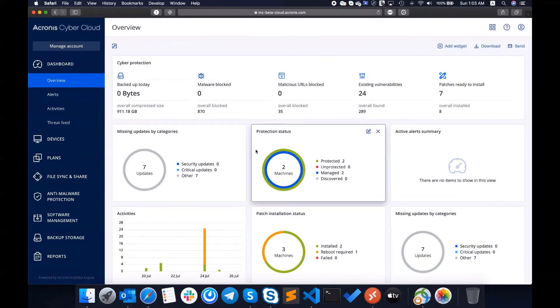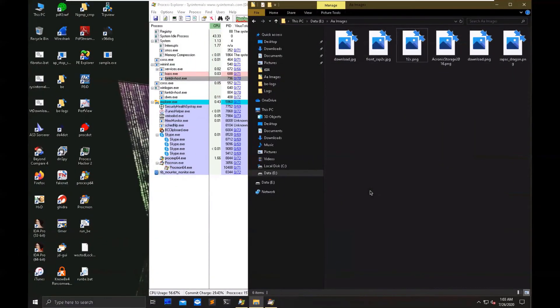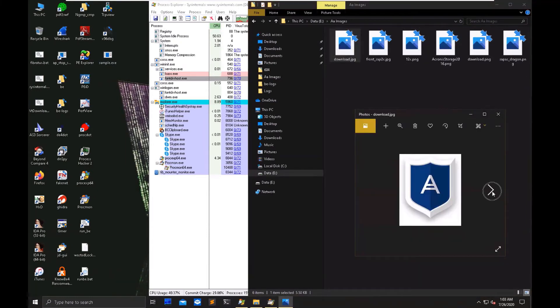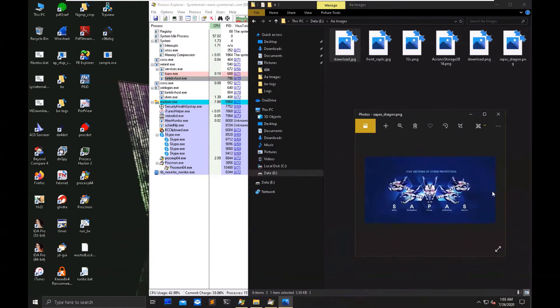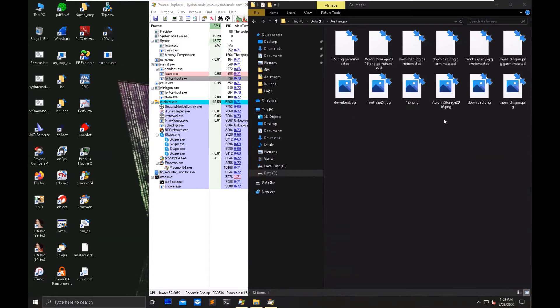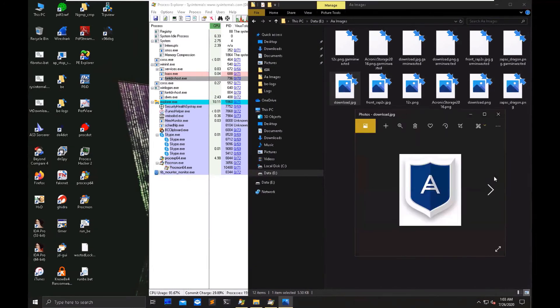With Acronis CyberProtect installed on the machine, let's try to run a sample of WastedLocker. We have files here to check how encryption will work and how we will stop WastedLocker. Right now, all files are good. We see the files start executing and additional processes start in the system, as well as some files being encrypted by WastedLocker. But immediately, they are all back and we see the original files here. All is good — the files are here and the customer's data has not been damaged.